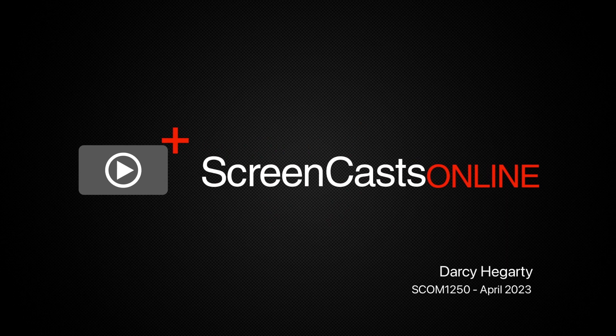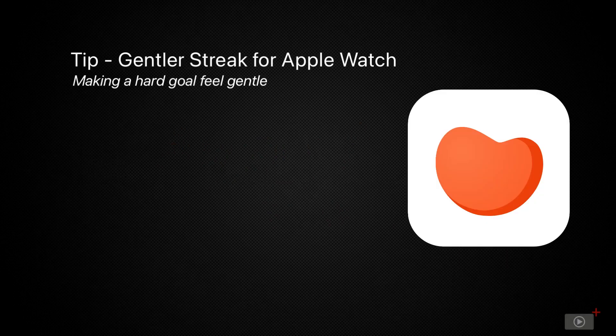Welcome once more to Screencasts Online. I'm Darcy, and today we're looking at an app called Gentler Streak, which in essence analyzes your health data from Apple Watch and uses it to recommend workouts based on your exercise levels.